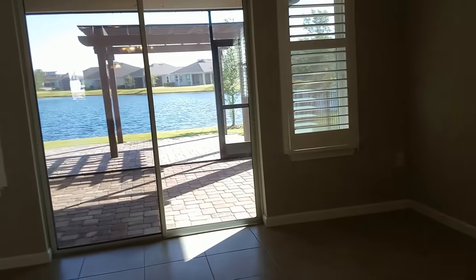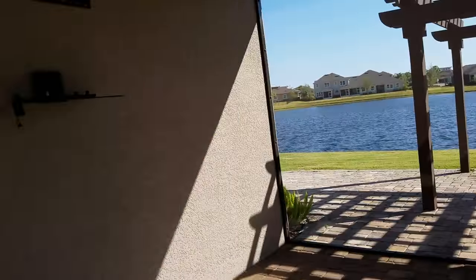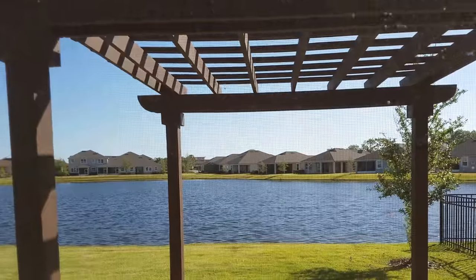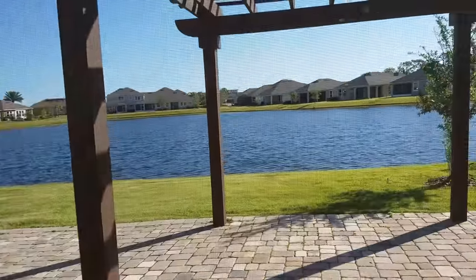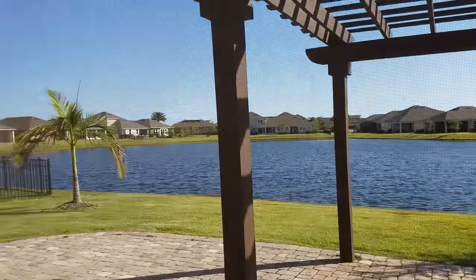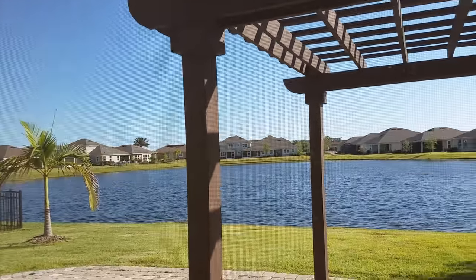Heading outside to show you the exterior — like I said, this sits on a lake. It has a nice pergola built out here and the pavers continue out here for a nice patio. It would be nice to have a hot tub. Some of the homes have a fence, which is permissible here — I'd say about a third of them do. Just a nice spacious lake view.